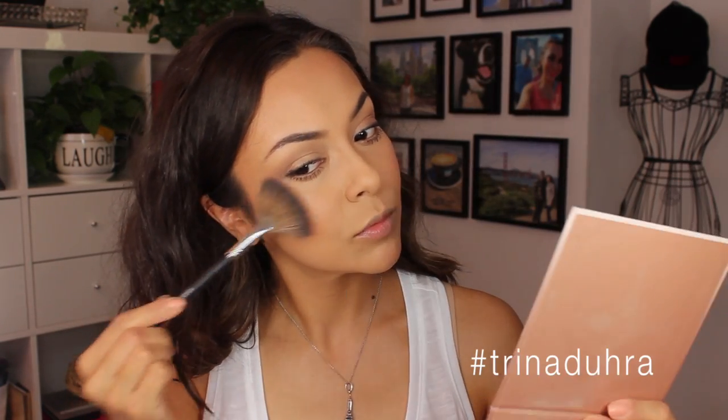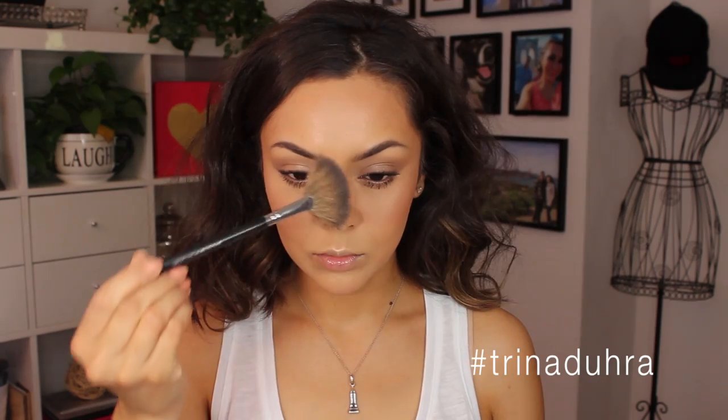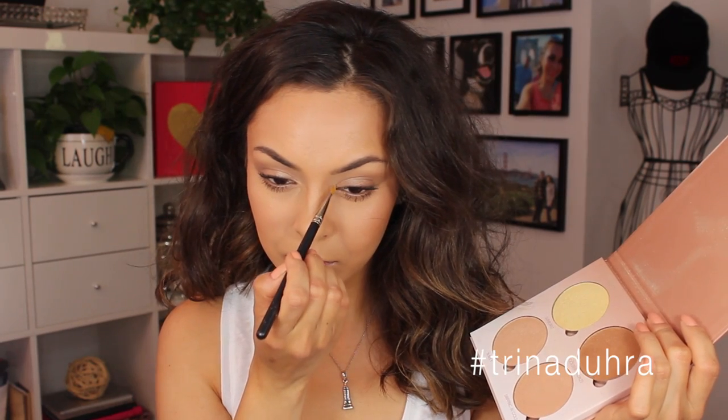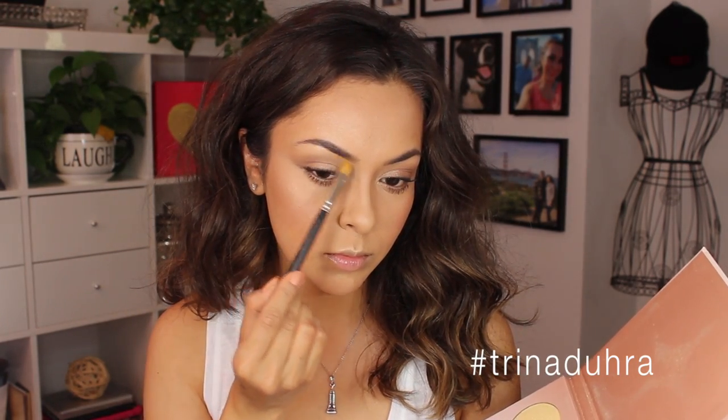I'm applying it to the Cupid's Bow — I went a little heavy, giving myself a glitter stash, but I will blend it out. Then along the bridge of the nose, a little bit on top of the brow, then onto the tear duct. And then also along the brow bone so it catches all of the light when you turn your head.